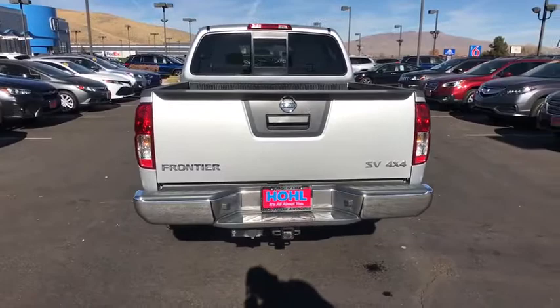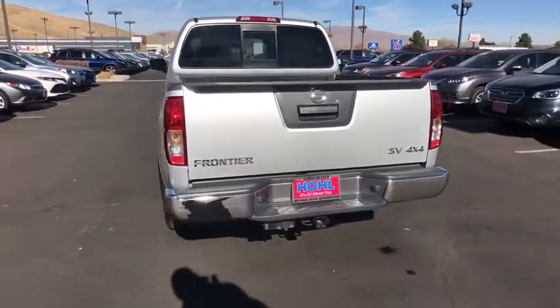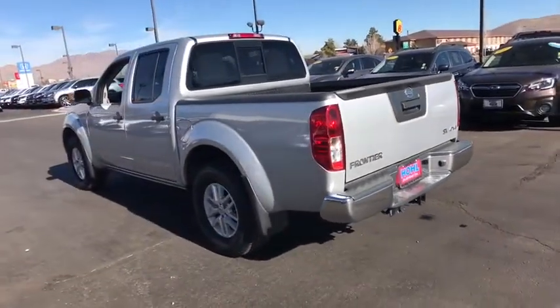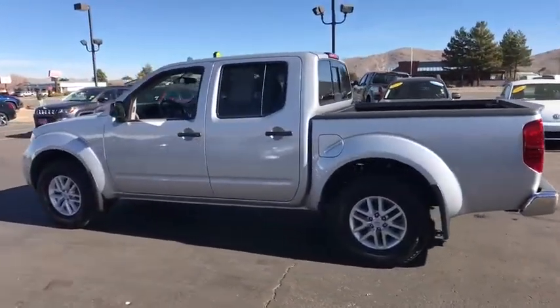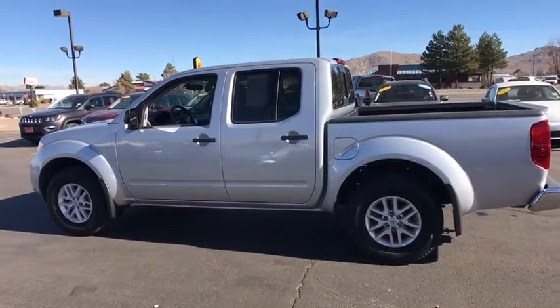The Frontier's interior comforts include cab versatility, under-seat storage, and seating for five. This vehicle has less than 30,000 miles. Here are some of this vehicle's great options.